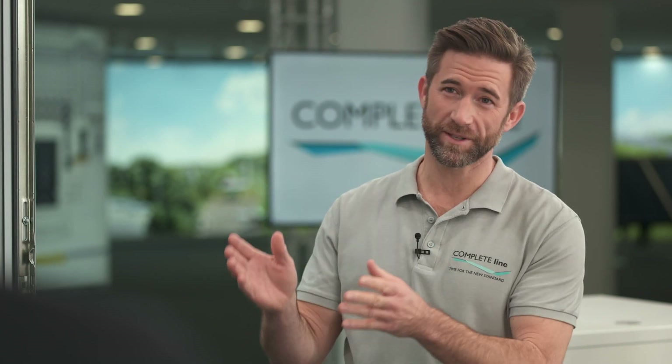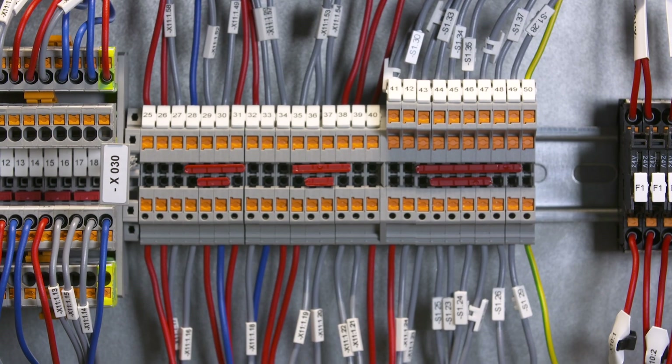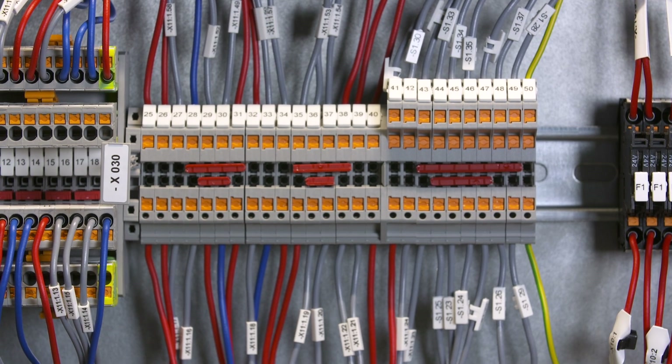Gordon, you just showed me various terminal blocks, but I think you missed this one, didn't you? Actually, I didn't miss this one — I saved the best for last. This is the PTV terminal block series. It combines the best features from two connection technologies: the easy push-in connection and the vertical wiring of screw connection.